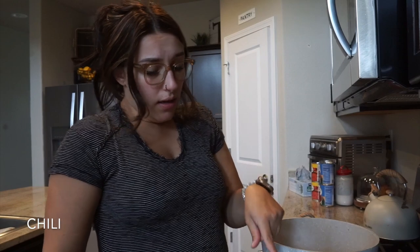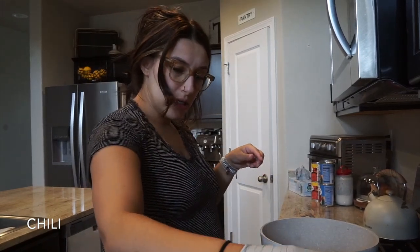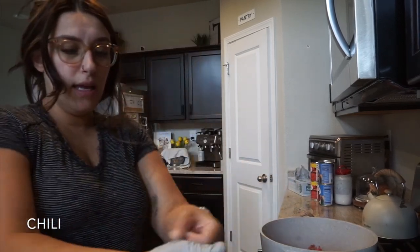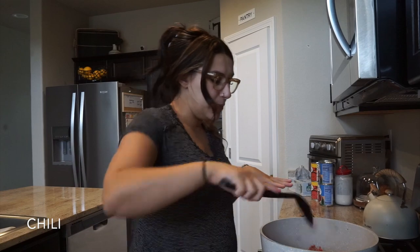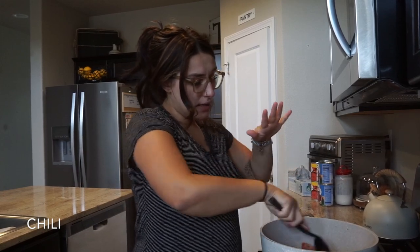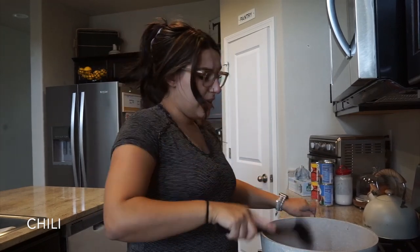We have olive oil and onions cooking, and now we're going to take a pound and a half of ground beef and cook it up. I don't like touching meat, and being pregnant it's even worse for me right now, so we're going to chop up and put in that pound and a half of ground beef.